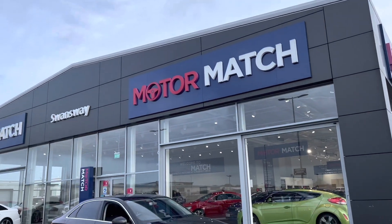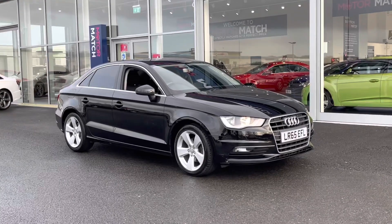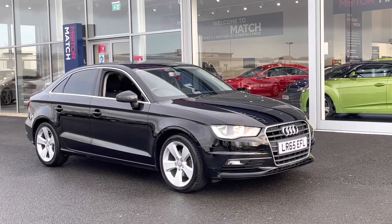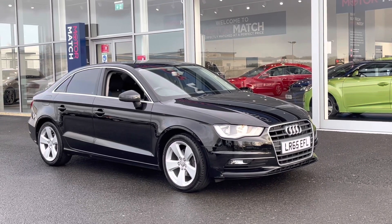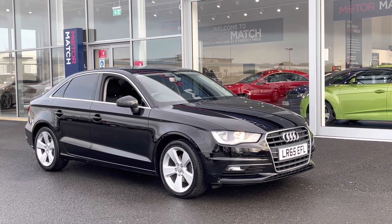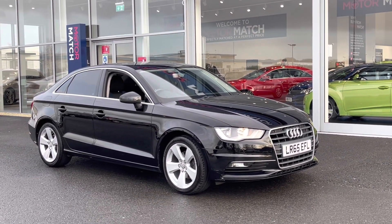Hi UK, my name is Billy from Motomatch Chester and I'm very pleased to be taking you around this absolutely gorgeous 2015 Audi A3 TFSI Sport. It's the 1.4 litre petrol manual with only two previous owners and just over 63,000 miles on the clock. This is a Motomatch approved used vehicle, so it does come with a 30 day or a thousand mile warranty.